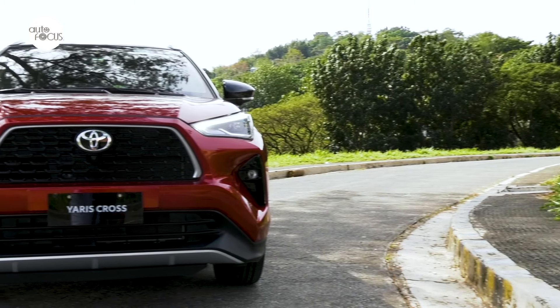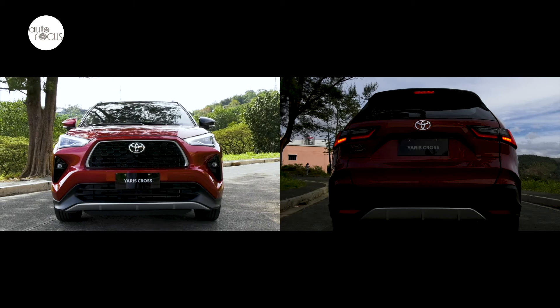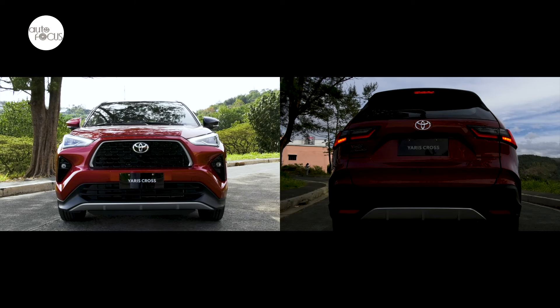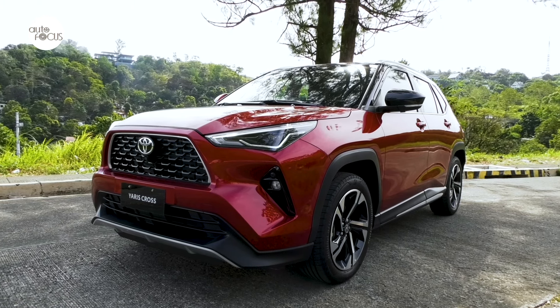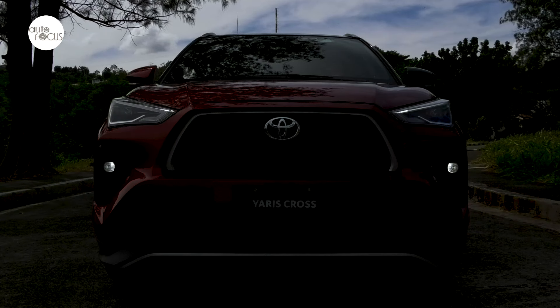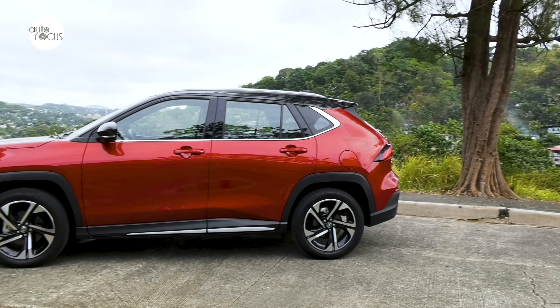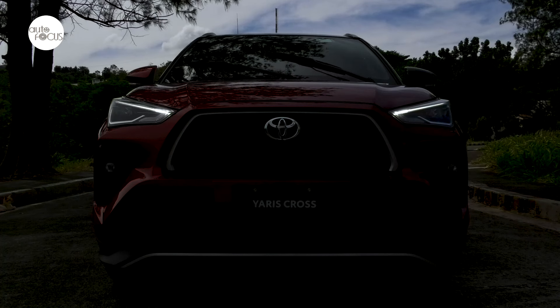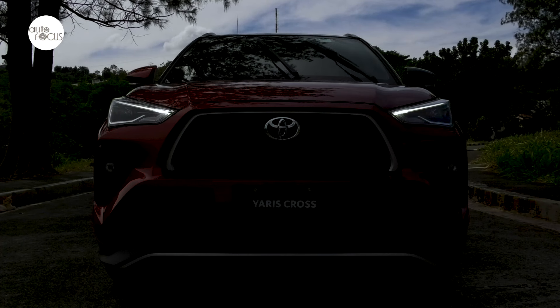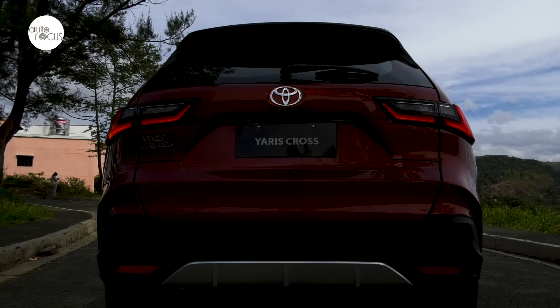The all-new Yaris Cross looks solidly Toyota even with the dynamic design, the trapezoidal grille, and the geometric grille lights. Toyota Yaris Cross variants share the same essential exterior features: LED headlamps, daytime running lights, clearance lamps, front fog lamps, high-mount stop lamp, and rear combination lamp. Also shared are the rear spoiler, fin-type antenna, front wipers with intermittent, mist, and time-adjust function, and rear wipers with intermittent and reverse link function.